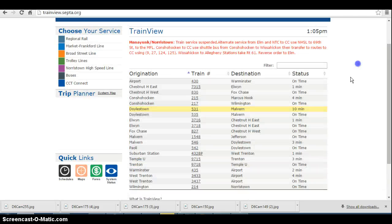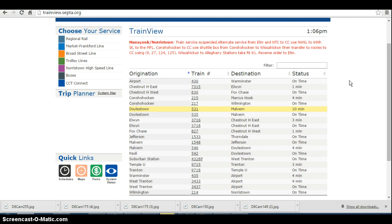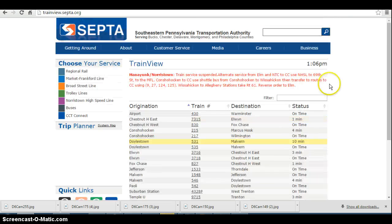We do have a big note to tell you about. The Manayunk-Norristown Line train service has been suspended at this time. Alternative service runs from Elm Street and the Norristown Transfer Center to Center City — use the Norristown High Speed Line to 69th Street and then to the Market-Frankford Line. Conshohocken Shuttle Service is running, with the shuttle bus running between Wissahickon then transferring via routes 9, 27, 124, and 125 buses. Also, the Doylestown Line train number 531 headed to Malvern is currently running with 10-minute delays.